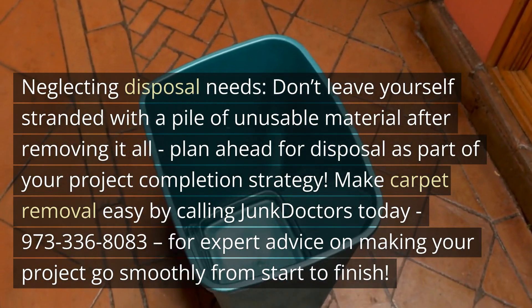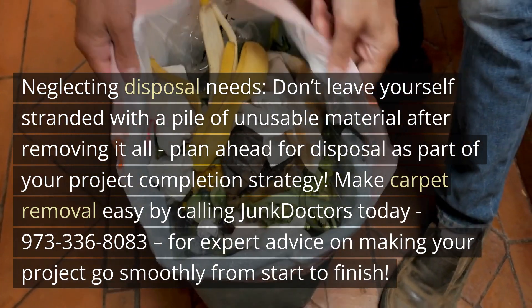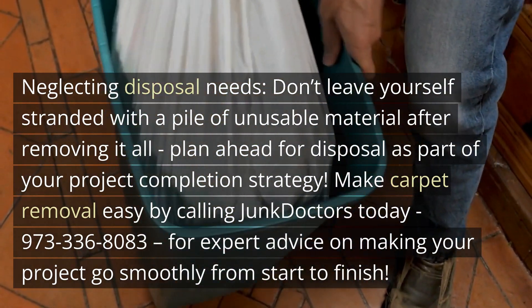Make carpet removal easy by calling Junk Doctors today at 973-336-8083 for expert advice on making your project go smoothly from start to finish.